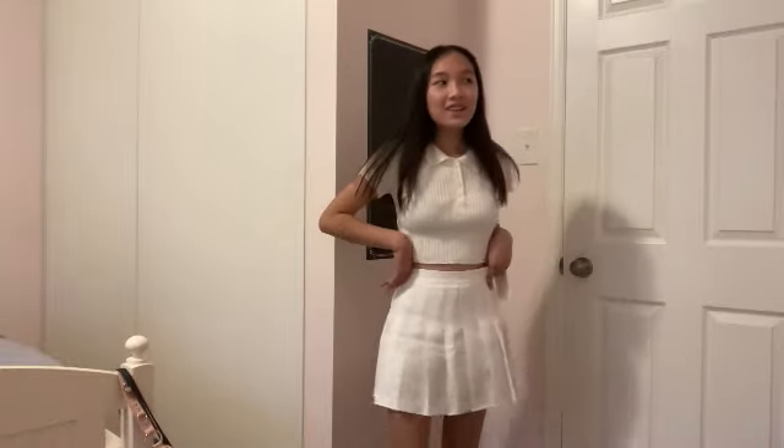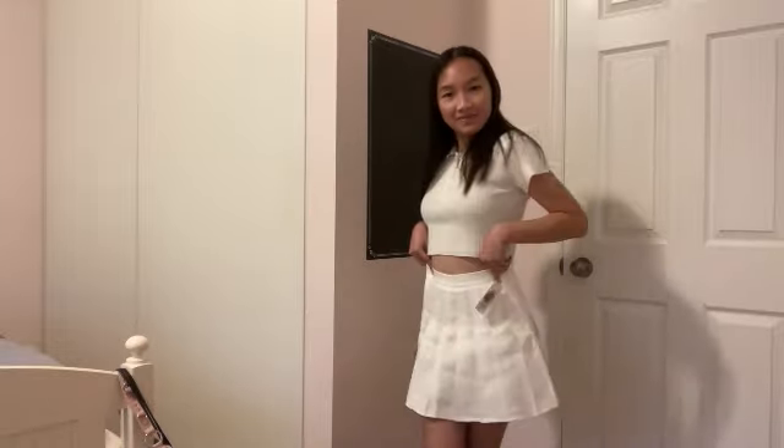It is a little bit too big — I could probably just take it in and bring it up a little bit, which I think would look way better. I really like it, it's cute. It's actually a pretty thick material and it has little shorts underneath, so I won't flash anyone. I think it's really cute and it goes really well with the top I'm wearing. The top is a little off-white but it's still cute.